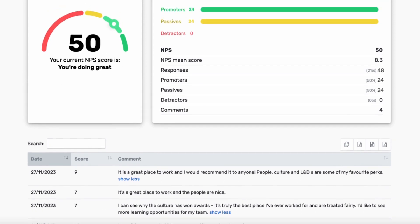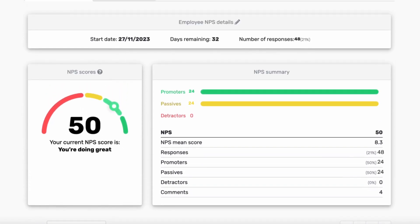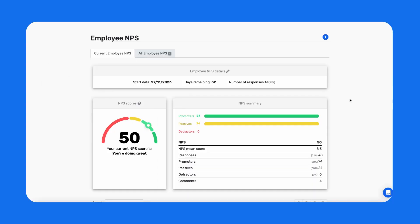Your employees' scores will be combined and Breathe will provide a score for your business. This will indicate overall employee happiness and marks where your company currently sits.